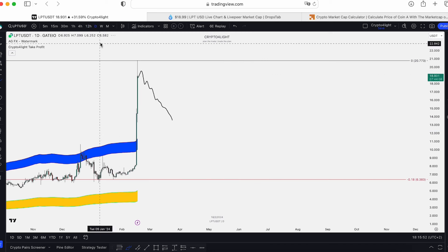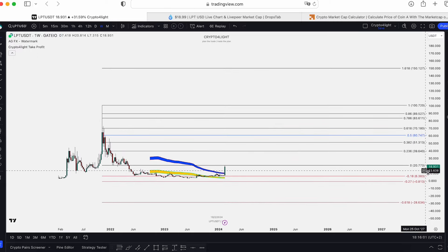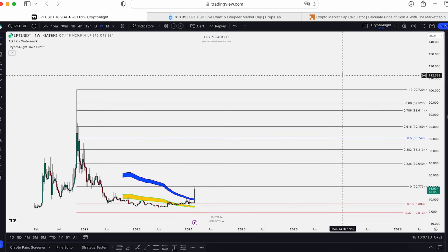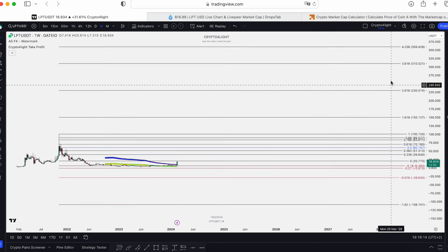It would be much better if from Monday we see not a correction but continuation. So the conclusion is: this block is the accumulation zone. At $60 to $70, it's time to fix some profit. If you believe in a new all-time high over $4 billion market cap — that's $150. And zoom out — these are the next steps.